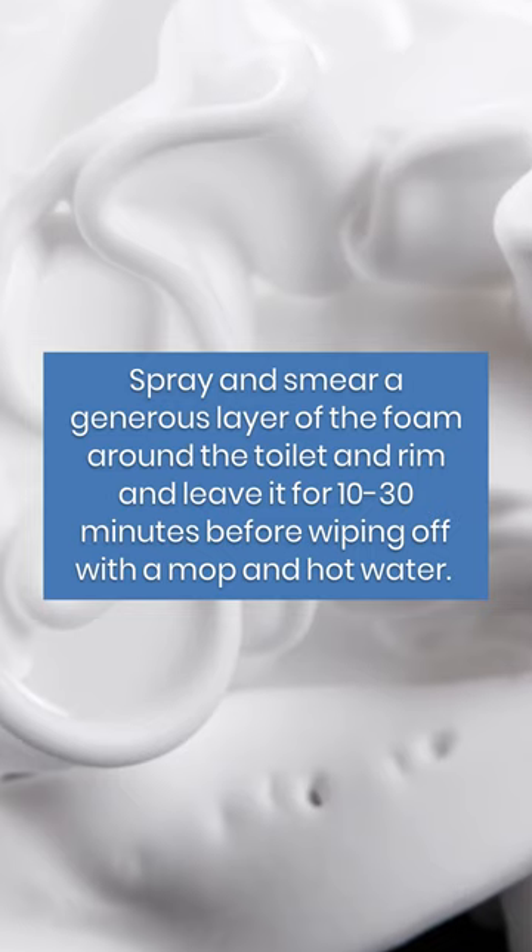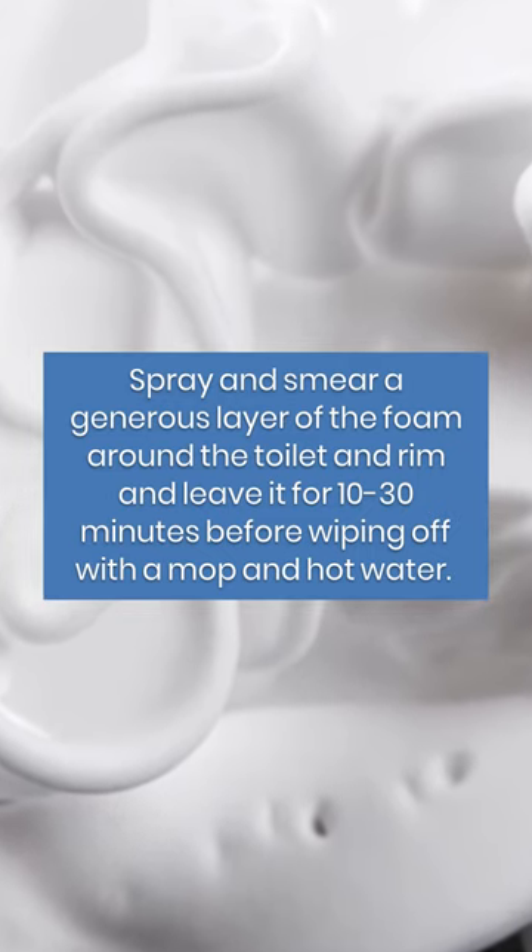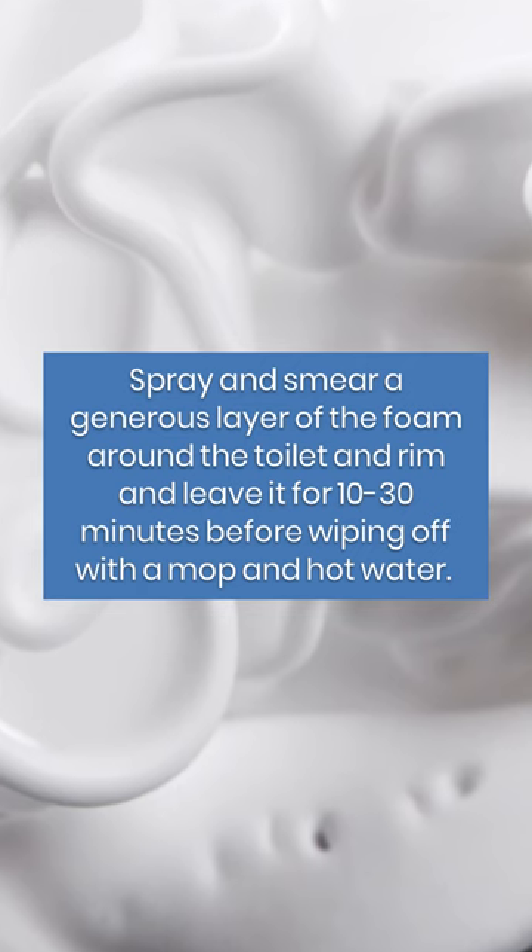Spray and smear a generous layer of the foam around the toilet and rim, and leave it for 10 to 30 minutes before wiping off with a mop and hot water.